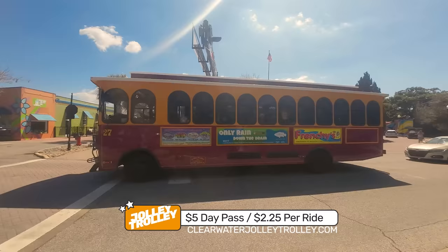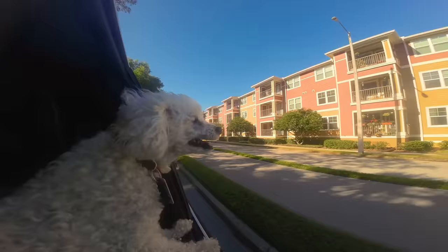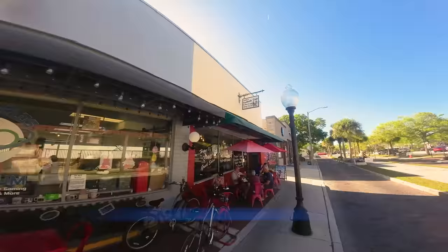The Jolly Trolley is another way you can travel between Tarpon Springs, Dunedin, and Clearwater Beach. It's $5 for a day pass — children 8 and under, free. Now on Safford Avenue, where the Pinellas Trail runs through. We'll show more of this in a bit, but first it's time for breakfast at Tula's Trailside Cafe, just across the street from the old railroad station.